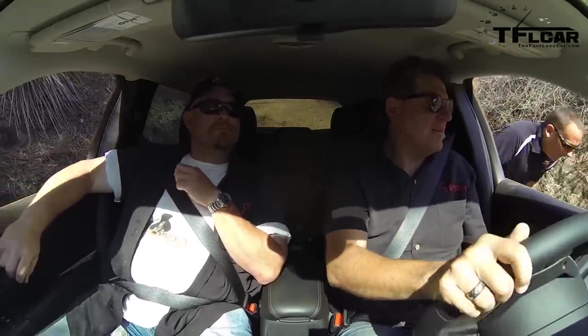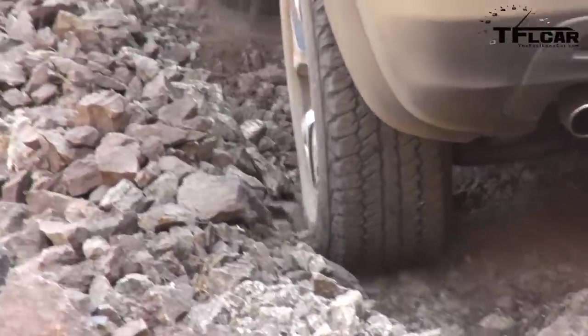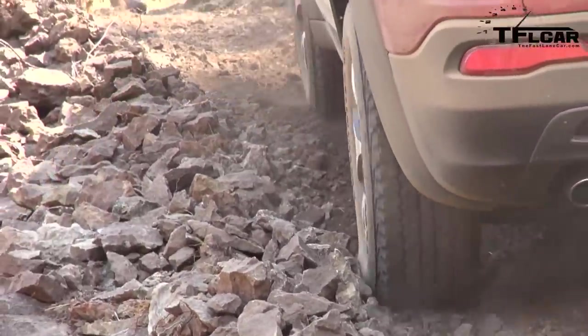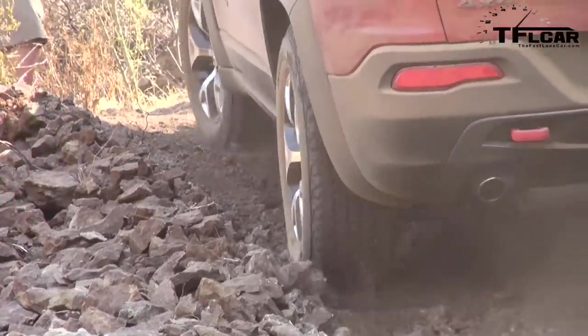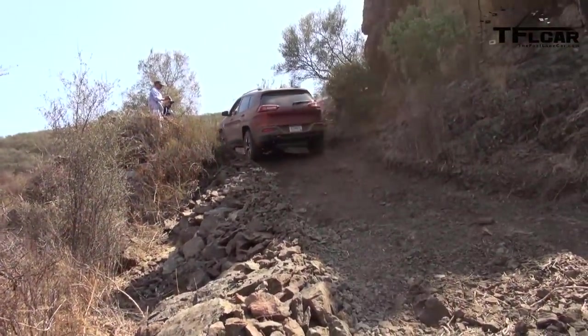I'm not touching the accelerator, I'm not touching the brake — just letting the car crawl up these rocks. There are some pretty serious-sized rocks, and I'm just chilling out, envisioning a cold beer when we're all done — one that Roman's going to buy.